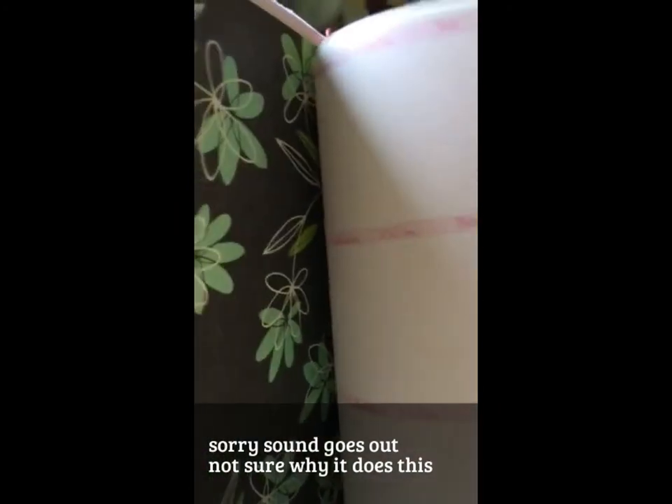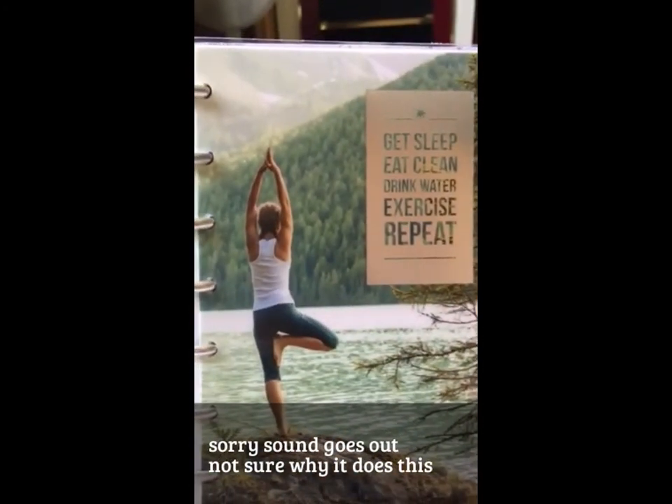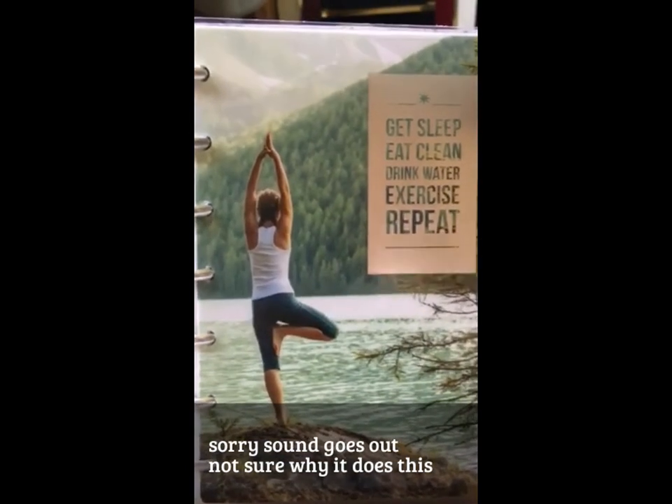I just wanted to show you guys that too, so that you know how I do keep track of it. I find it very helpful for me. I've just kind of tried to decorate a little bit just to make it a fun little planner. And I will see you guys either at snack time or supper time. Hope you all have a great afternoon.